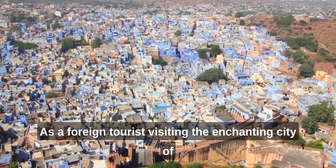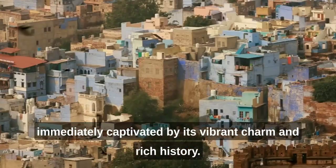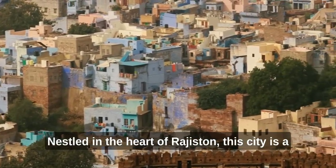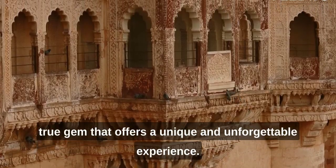As a foreign tourist visiting the enchanting city of Jodhpur, also known as the Blue City, I was immediately captivated by its vibrant charm and rich history. Nestled in the heart of Rajasthan, this city is a true gem that offers a unique and unforgettable experience.